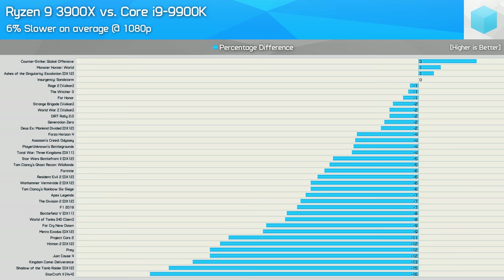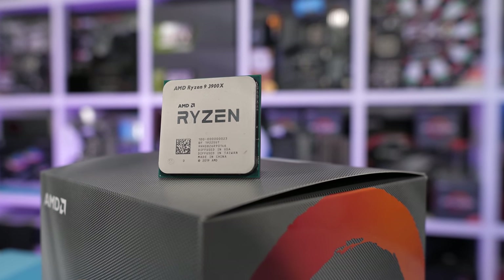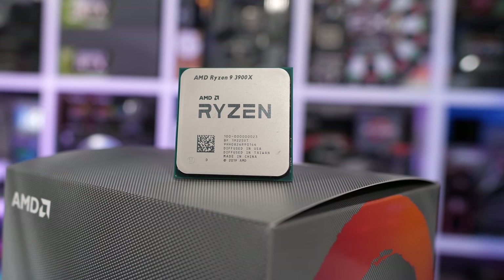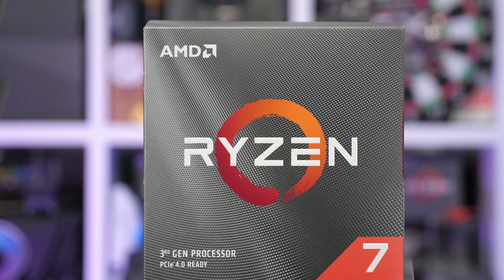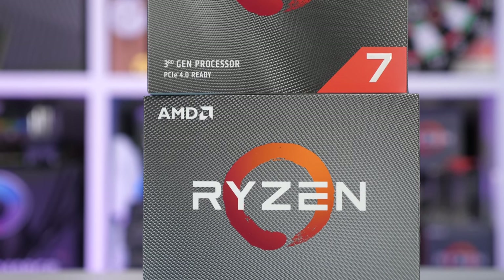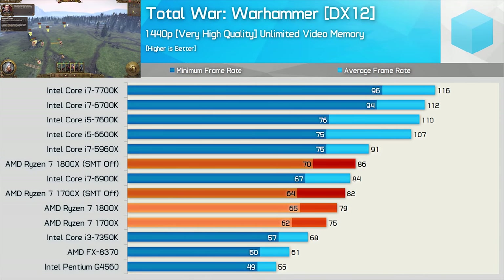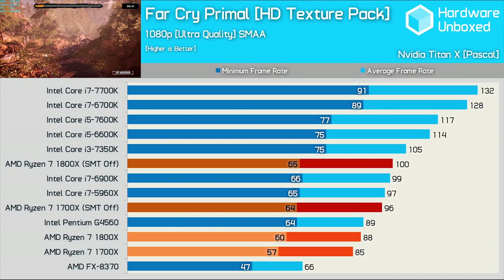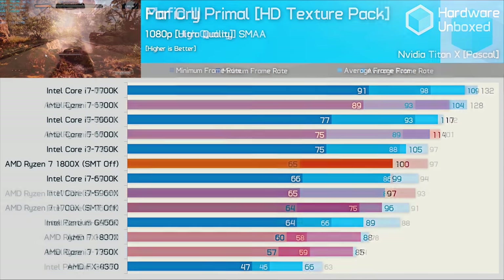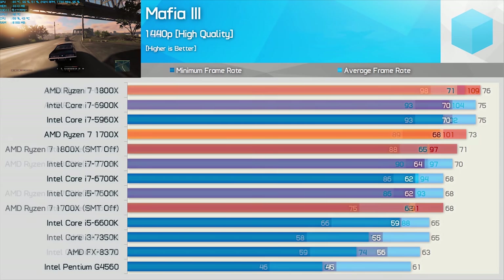Following that video, I've been inundated with requests to retest the 3900X with SMT disabled, essentially turning it from a 12-core 24-thread CPU into a 12-core 12-thread CPU. Many are claiming that this significantly improves gaming performance, so much so that the 3900X leaves the 9900K in its dust. I was instantly sceptical of such claims as we've spent quite a bit of time testing first gen Ryzen 7 processors with and without SMT enabled. Even back in 2017, the gains weren't that amazing, and often you'd see a performance regression.